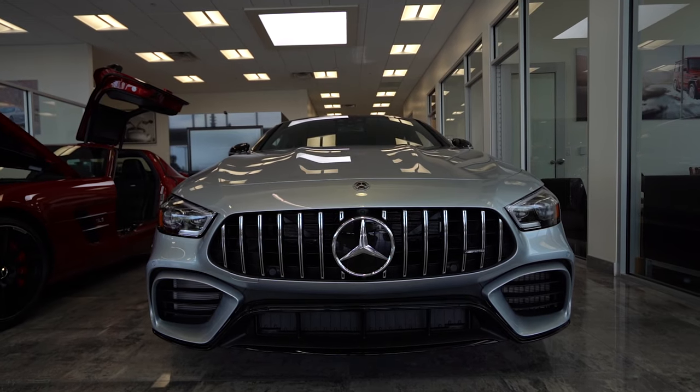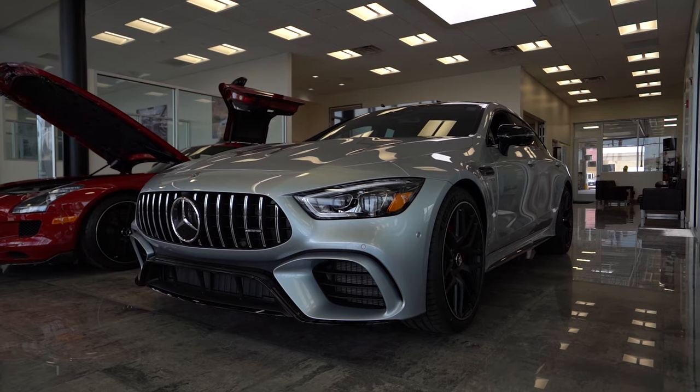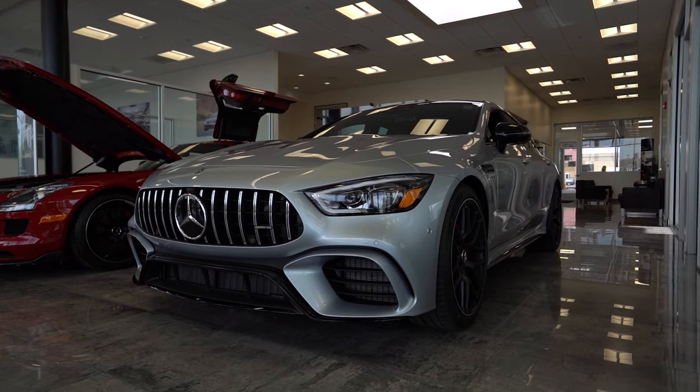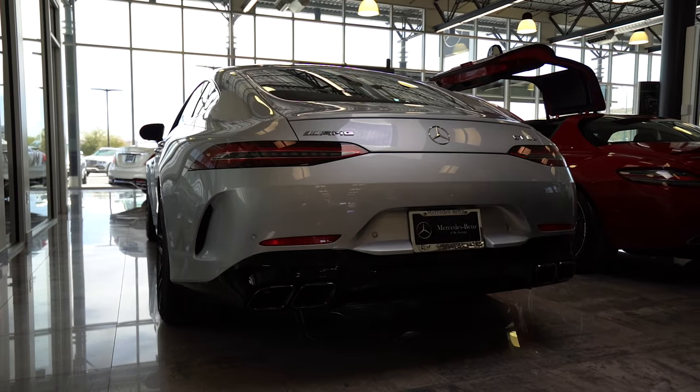This new 2021 Mercedes-Benz AMG GT is nothing short of awesome. Holding a jaw-dropping 577 horsepower and 590 feet of torque, this could easily pass as the new definition of speed.